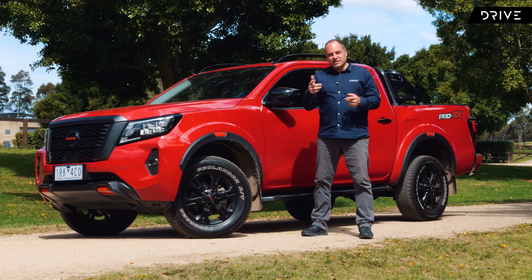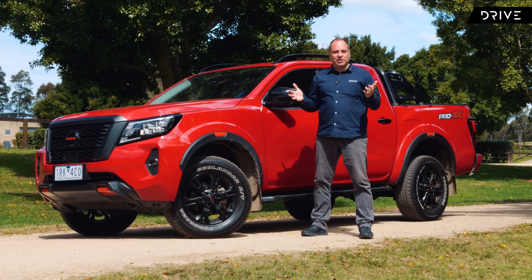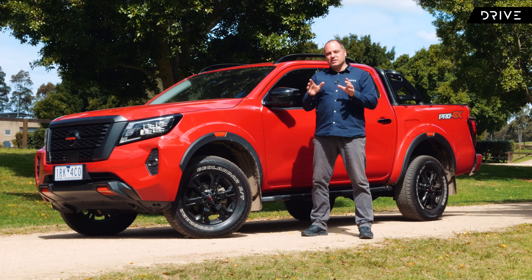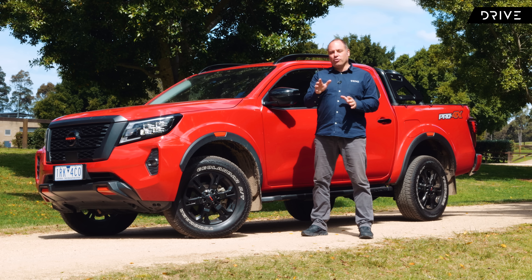It's not always easy to separate the dual cab segment because on paper so many of them have specs that match up against each other, but Nissan has made that easy for us with the Navara, which of course has a coil spring rear end as opposed to leaf spring.